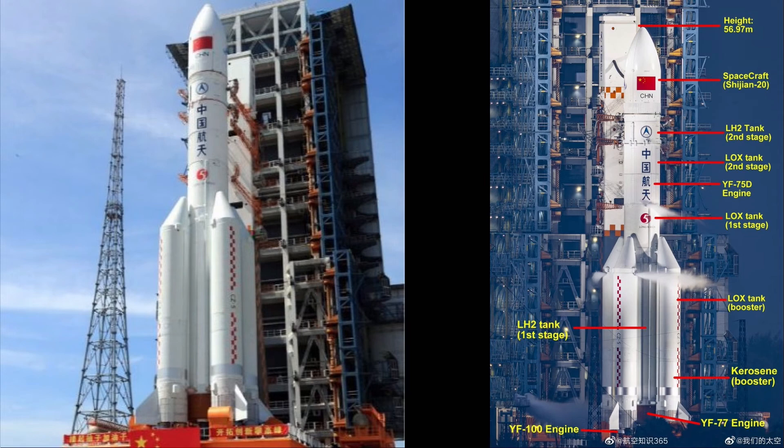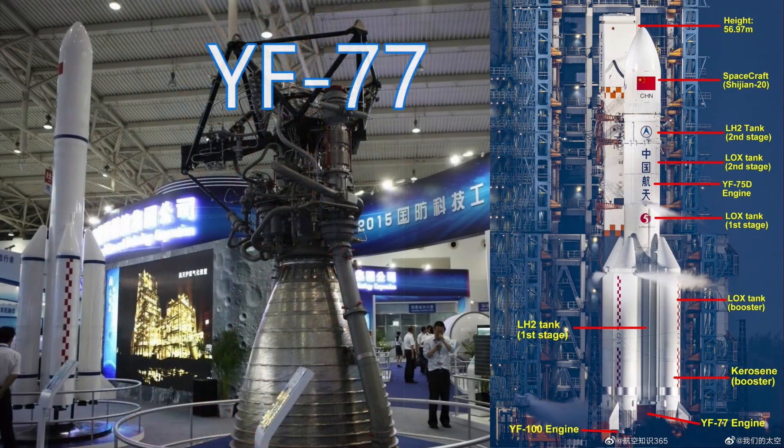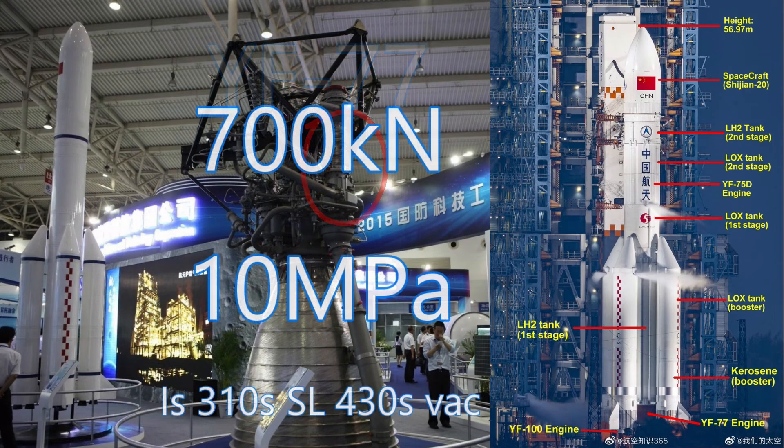The first stage uses two YF-77 rocket engines burning liquid hydrogen and oxygen. The YF-77 is designed by the Academy of Aerospace Liquid Propulsion Technology and uses a gas generator cycle, producing 700 kilonewtons at 10.2 megapascals of pressure, with an efficiency of 310 seconds at sea level and 430 seconds in vacuum.